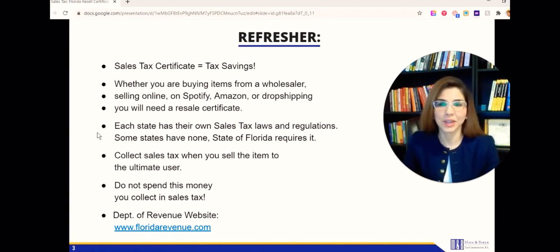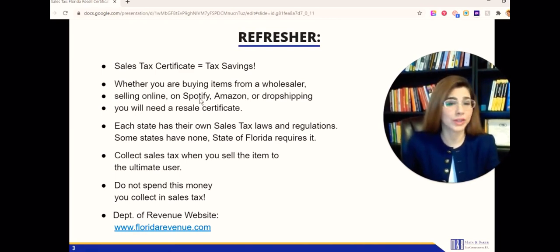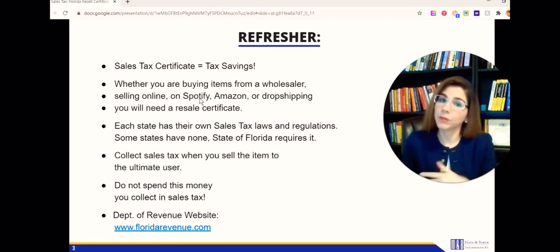Keep in mind each state has their own rules, regulations, and laws for sales taxes. This video is for Florida sales taxes. Florida does require it - not everything you sell requires collecting sales taxes, but certain retail items do. You as a seller are going to be responsible for remitting taxes - you'll ultimately charge your buyer for those sales taxes. You won't have to pay it yourself, but just remember that the money you're collecting from your buyer you don't spend.